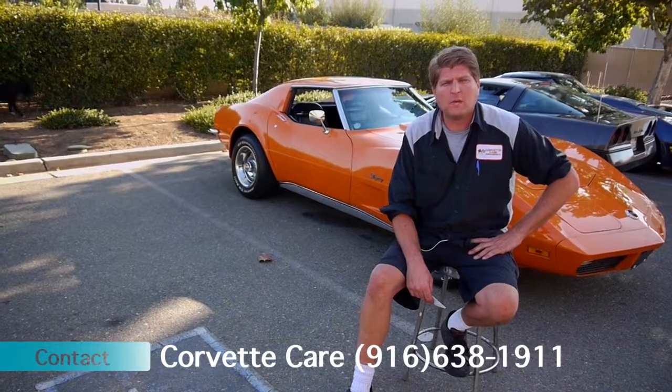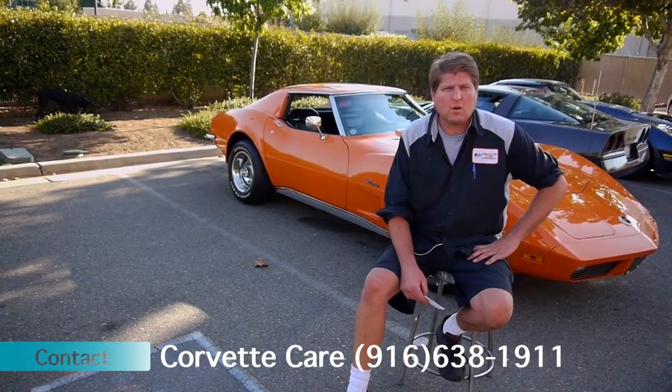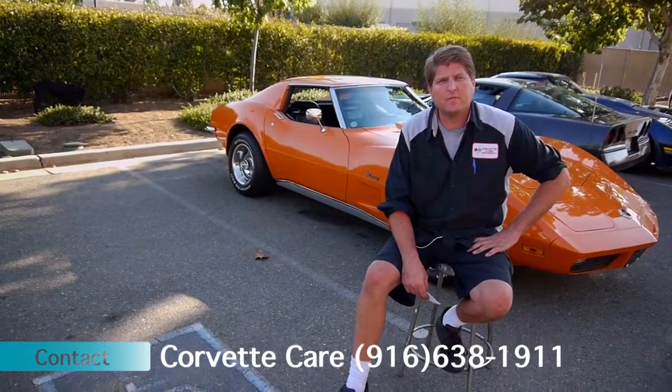1973s are becoming more and more desirable all the time, being the fact that they are the rubber bumper in the front, steel bumper in the rear. The car is in great condition, so give us a call — I'd like to hear from you soon.